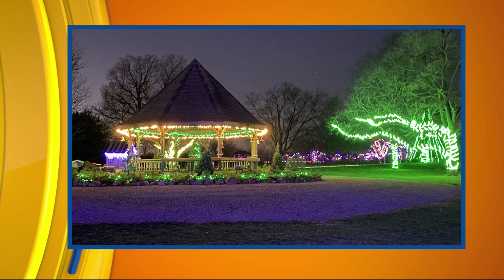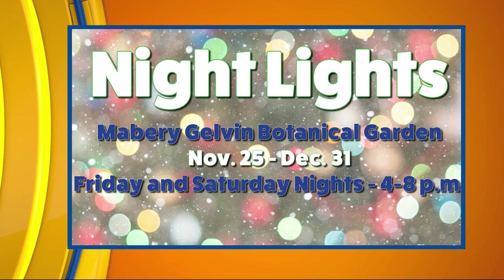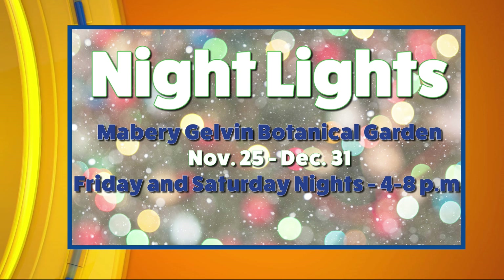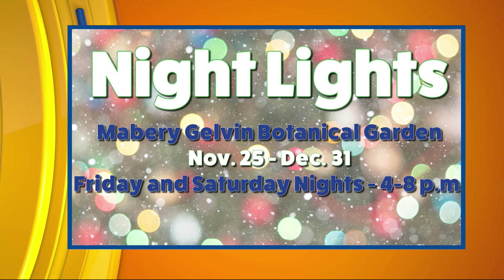Night Lights is also something fun that's going on — this is our second year, and the last two weekends have been wonderful. Bundle up because it gets a little chilly, but it's Fridays and Saturday nights from four until eight at the botanical garden at the Museum of the Grand Prairie. Enter by the Museum of the Grand Prairie off of Route 47 because at five o'clock the rest of Lake of the Woods closes. It's about a 15-to-25-minute walk through and it's beautiful — over 65,000 lights.